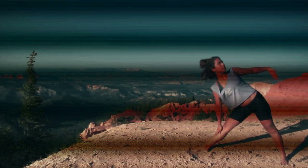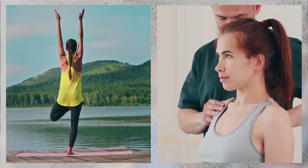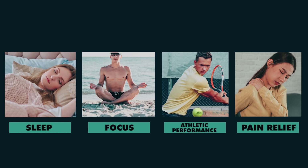Well, it is. Wearing this patch can lead to a bunch of health benefits, from better balance and posture to improved sleep, focus, athletic performance, pain relief, and the list goes on and on.